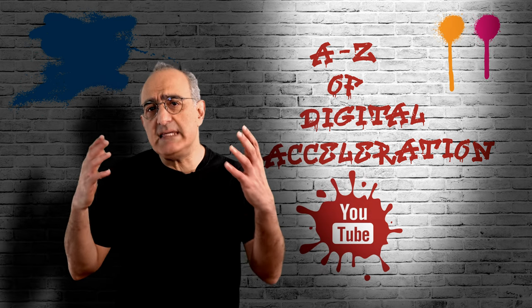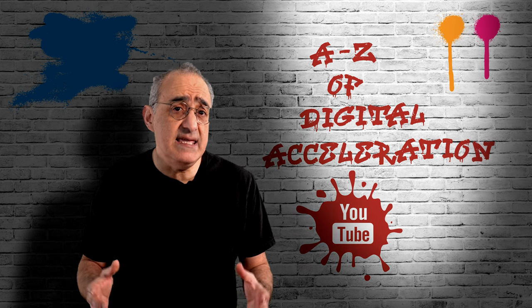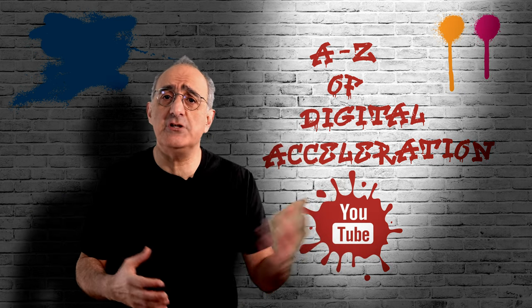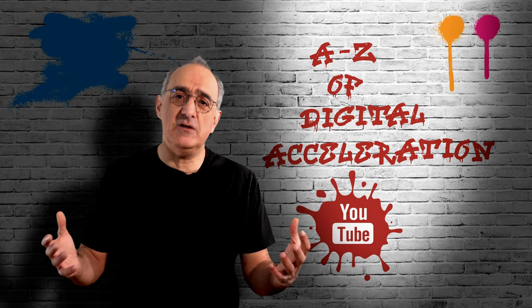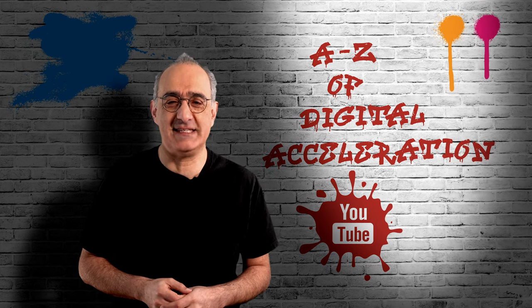This video is part of a series of videos on the impact of digital transformation on IT, and how IT should be responding to these challenges and new opportunities. If you found this of use, you can catch up on other videos in our Fusion YouTube channel, The A to Z of Digital Acceleration.